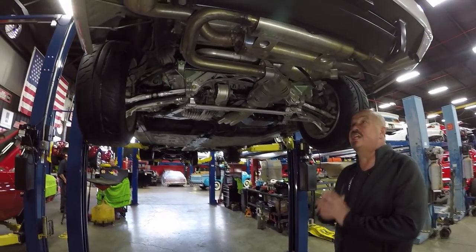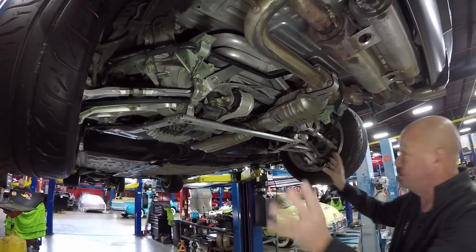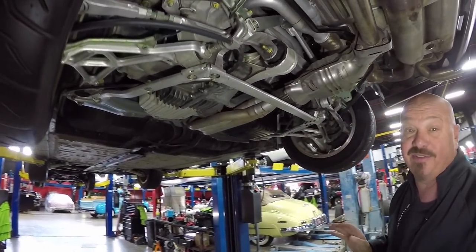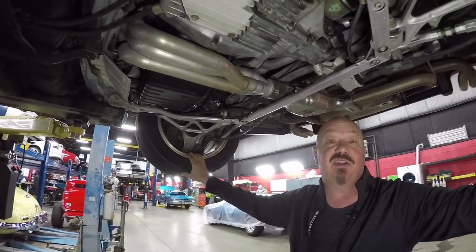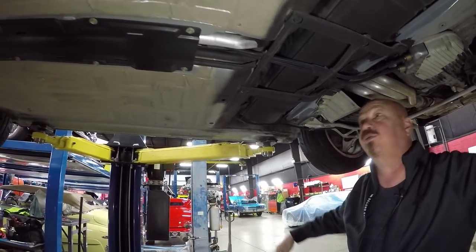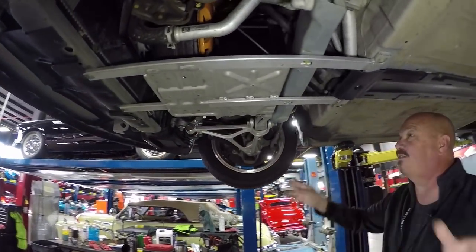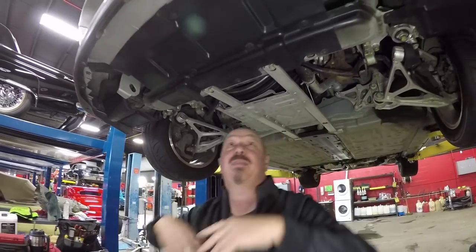We're underneath this baby now and she is beautiful — 27 years old and it looks brand spanking new under here. All this exhaust looks new. Look at all this aluminum on the suspension — all looking beautiful. Of course the five-speed trans and the three-liter motor, 270 horsepower, all stuck right back here where it belongs on this posi rear end. Everything under here is super clean. Rockers solid as a rock, floorboards have factory coating on them, aluminum front suspension spindles — all nice and clean.